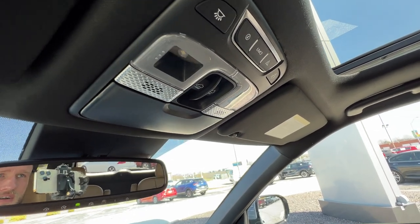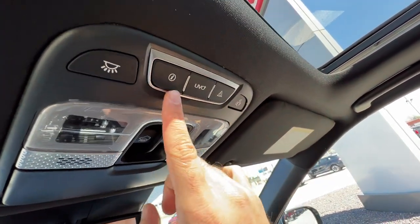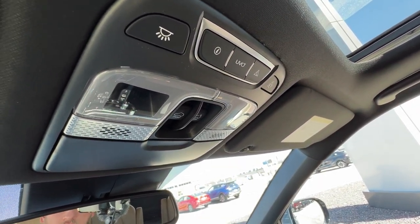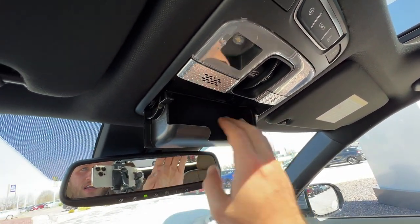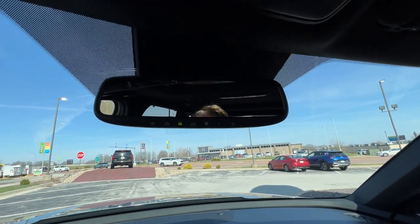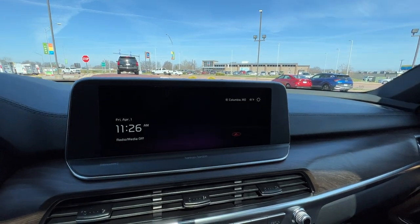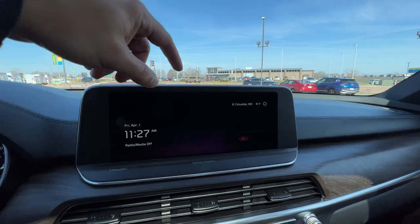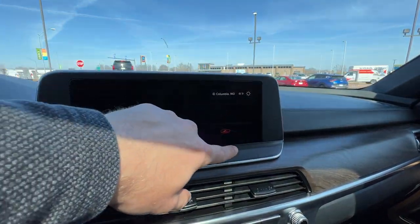We've got our UVO Link, now called Kia Access controls, right here — you get this for a whole year with the vehicle. You can remote start, set the temperature, make sure the doors are locked, see the location, and all kinds of great features for free. Nice sunglass holder here, felt-lined inside to prevent scratching. We've got an auto-dimming rearview mirror with HomeLink garage controls, very easy to set up. Down below is your entertainment center — this is the home screen showing a combination of information, with weather and location up here and a glimpse of the map.